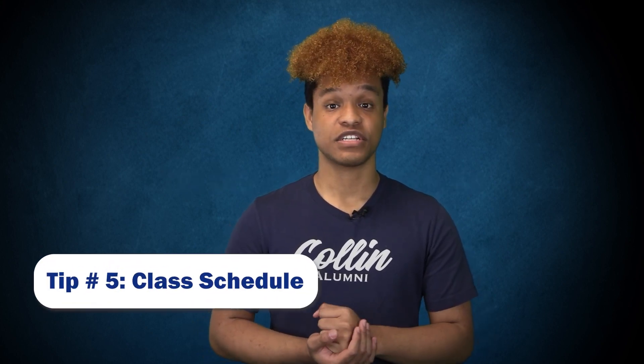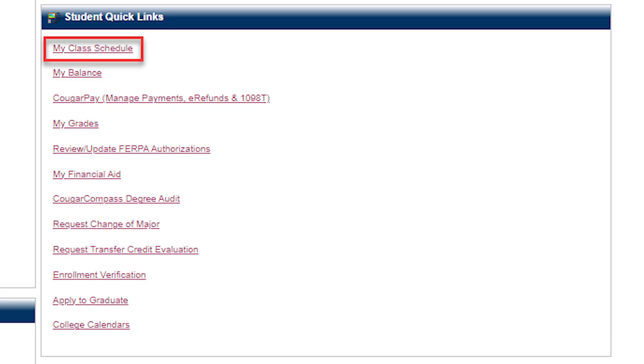You've successfully registered for classes and now you're probably wondering where your classes are. Log on to your CougarWeb account and under the Student Quick Links, select My Class Schedule. Select the semester you are currently registered for and click on the class you want to view. Next, click on Instructor/Meeting Times, and from there you will see when the class starts, what time it is, what day of the week it is, which campus it is located on, and the room number. Click on Class Details for any additional information.